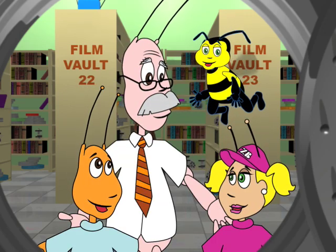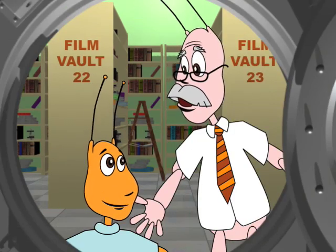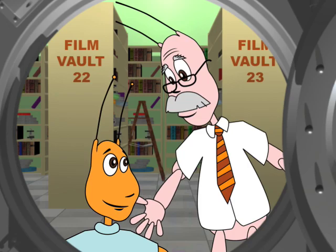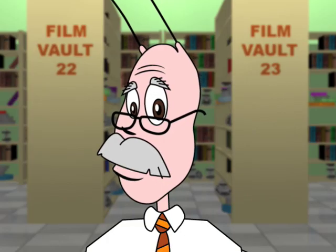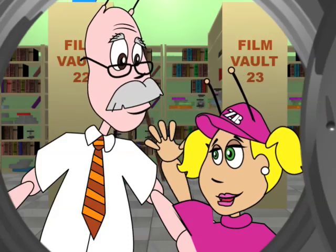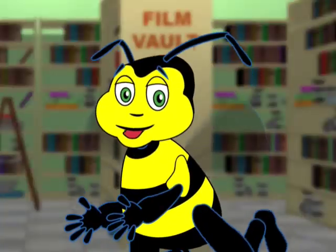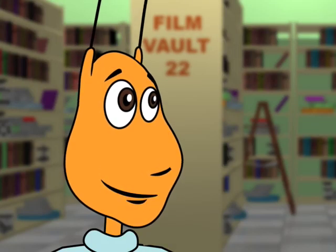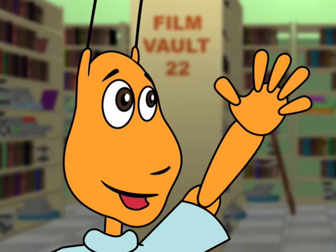Gondolas? I wonder if anyone here knows the name of the beautiful European city where these boats are used to travel through water-filled passageways called canals. I believe I know. Don't say anything. Okay, gondolas, here we come. Zoobuds, zoom.